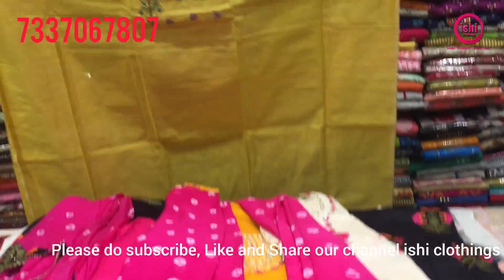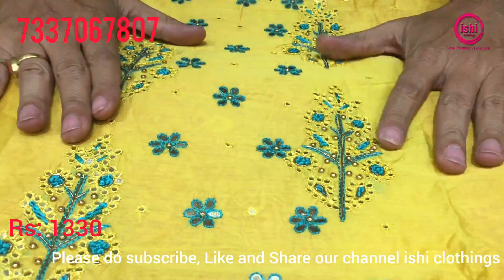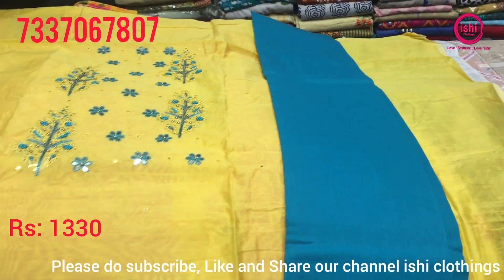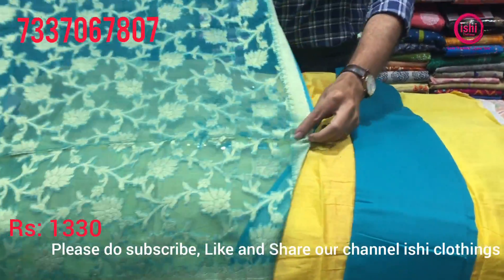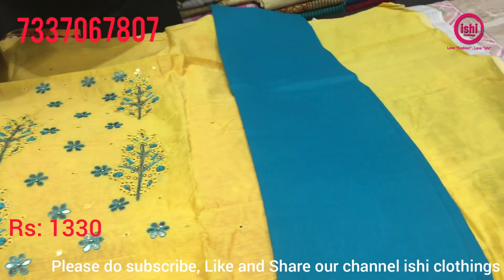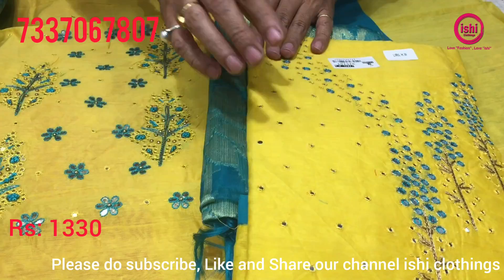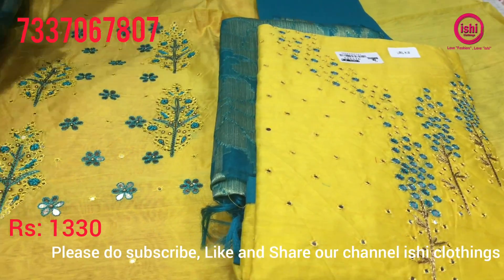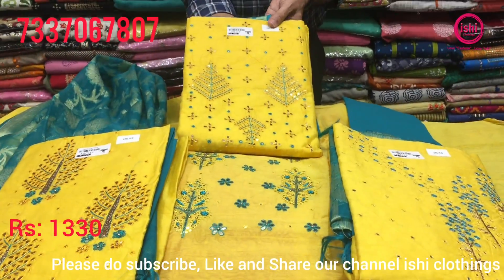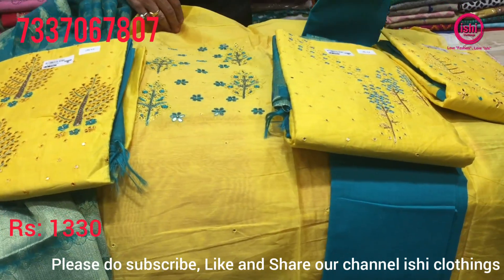This is all in pure chanderi silk, coming towards a little party wear. Nice hand work given on this, beautiful bottom in contrast, price range is 1330 with a nice Banaras dupatta. 1330 is the price for this. All the works change — different work with a similar combination. The dupattas are also going to change but the color combination will be same. All four are different works with similar color combination and different dupattas. Price range is also 1330.